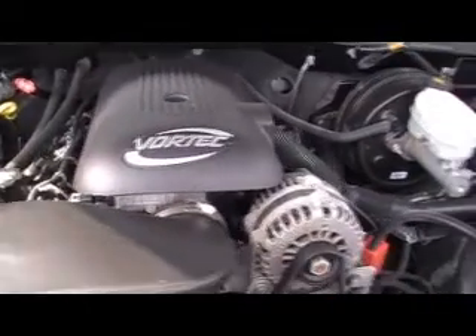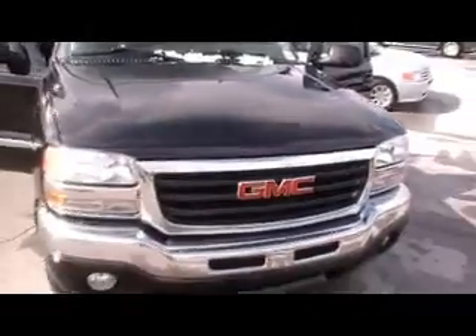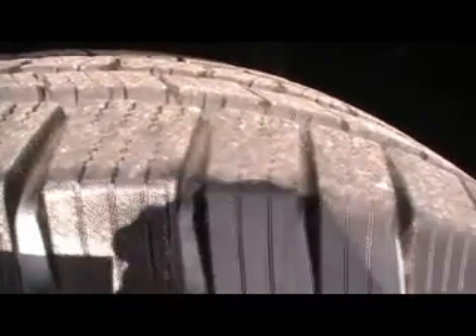Look here — 61,000 miles, but a certified one-owner Carfax truck. Beautiful black metallic. You're going to be absolutely thrilled to own this like-new truck. Put brand-new Michelins on it — check it out. Look how deep that tire tread is between the lugs. Tons of all-terrain radial tire tread on Michelin radials.